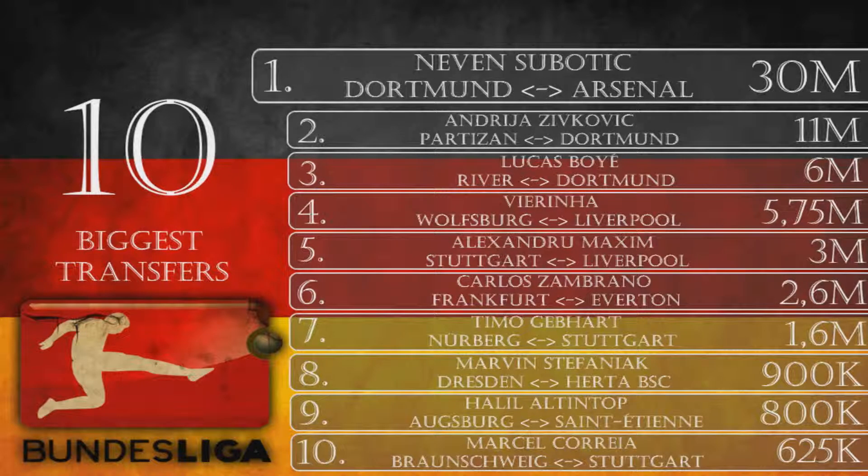Number 8 is Marvin Stefaniak, from Dresden to Hertha Berlin for 900k. Stefaniak is a 19-year-old midfielder — Hertha's plan for the future. I think Dresden needed the money and Hertha was able to use some of their budget, so it was a good deal for both. He has good potential to become a solid Bundesliga midfielder and will remain at Dresden on loan this season.